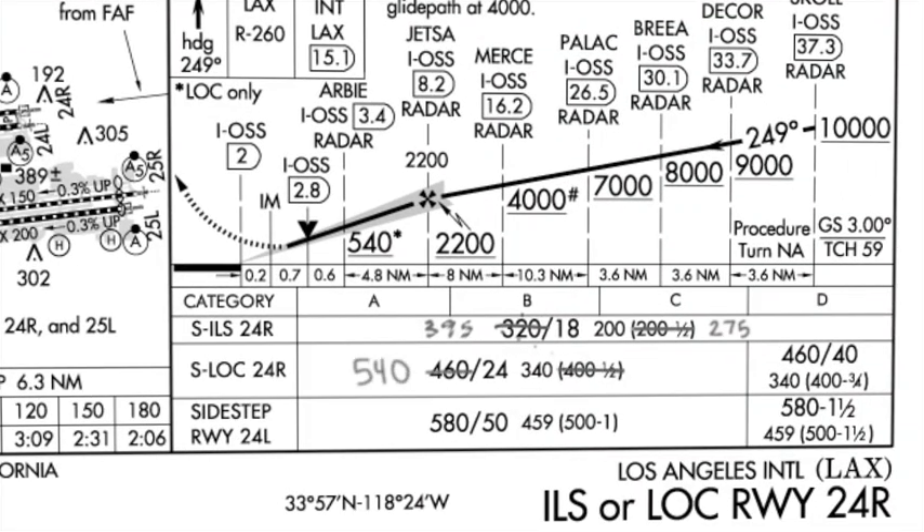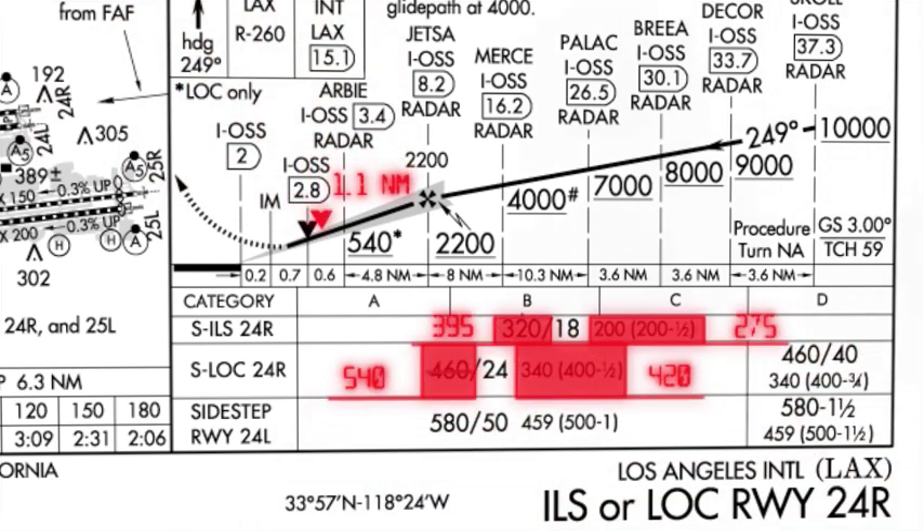Ultimately, NOTAMs will be automatically sorted and displayed on charts and maps. Making them more intuitive will improve use.